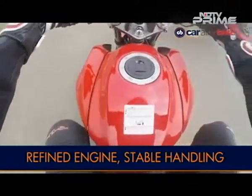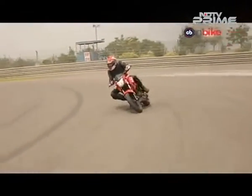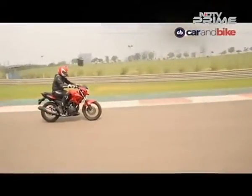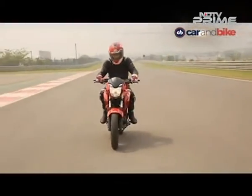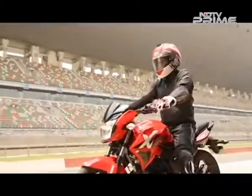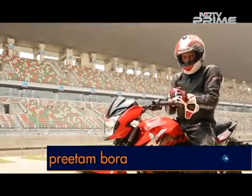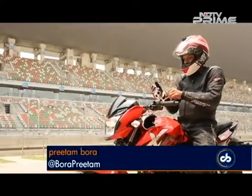That's not the way a bike is meant to be ridden, but on the street and in the real world, the Xtreme 200R promises to be a stable, torquey motorcycle with decent brakes, which will be welcomed by consumers looking for a strong, stable and relatively powerful commuter motorcycle. We've just finished a few laps around the BIC on the new Hero Xtreme 200R.